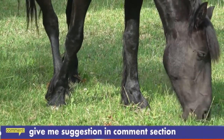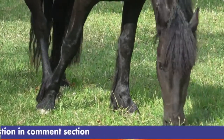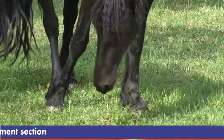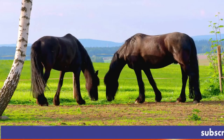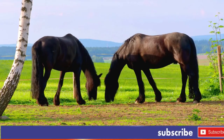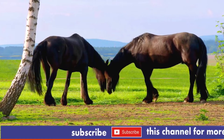Horses are judged at an inspection, or keuring, by Dutch judges, who decide whether the horse is worthy of star designation. The breed has powerful overall conformation and good bone structure, with what is sometimes called a baroque body type.